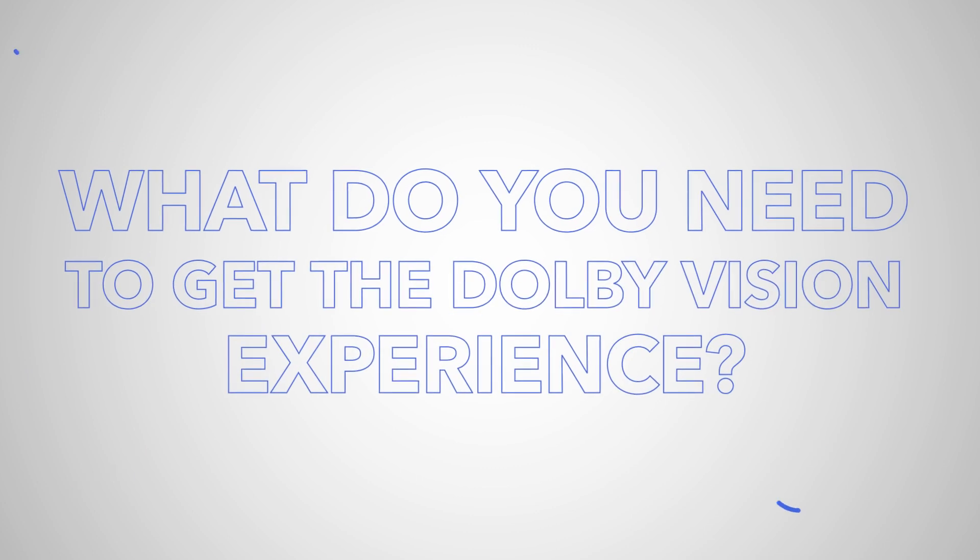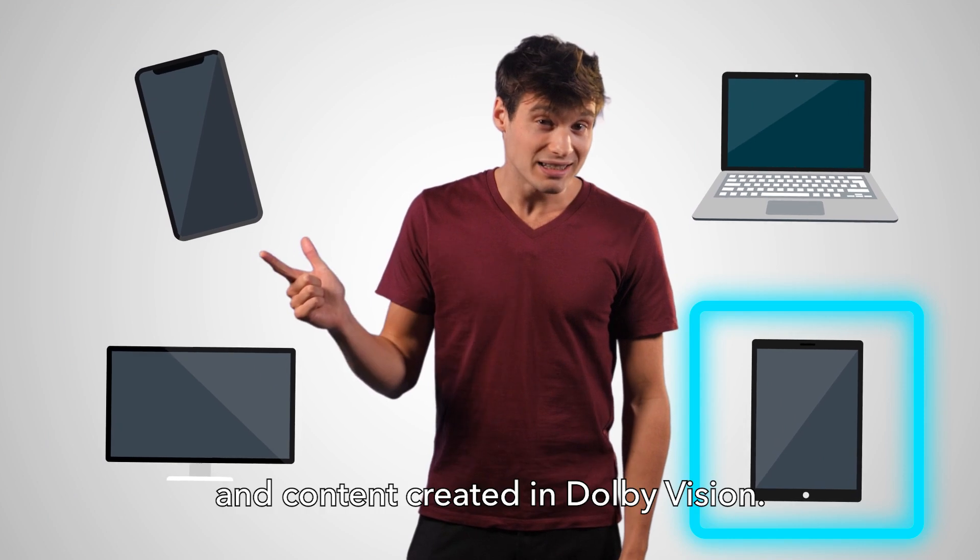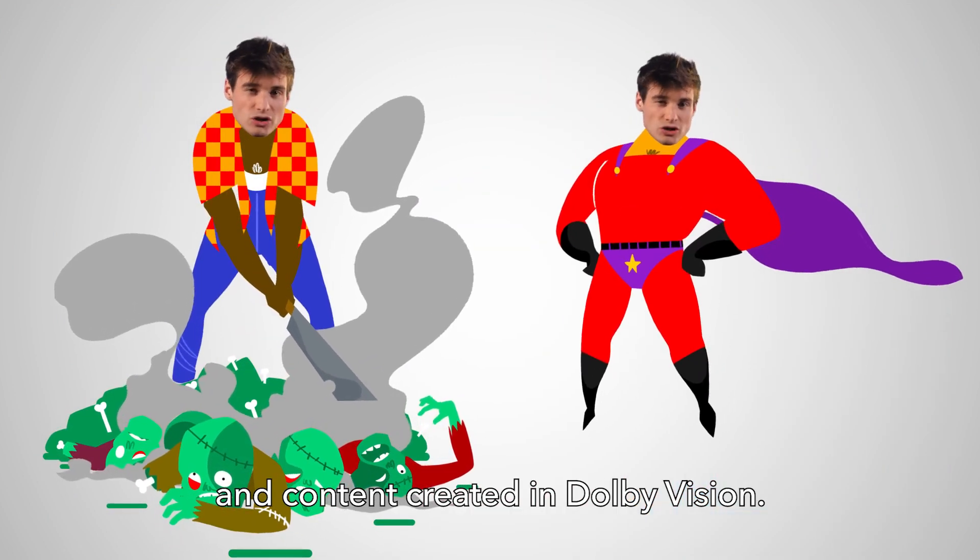So what do you need to get the Dolby Vision experience? A device that can support Dolby Vision on screen, and content created in Dolby Vision.